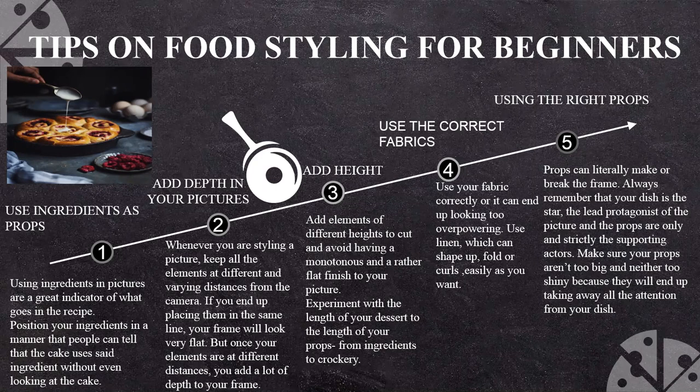The third tip is adding height. Add elements of different heights to avoid a monotonous and flat finish to your picture. Experiment with the length of your dessert relative to the length of your props — from ingredients to the crockery. For example, you have a hand pouring cream from a spoon onto your pie — that is creating height.